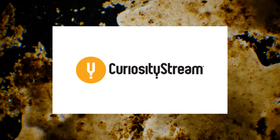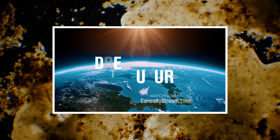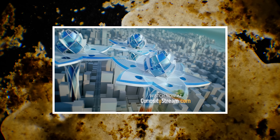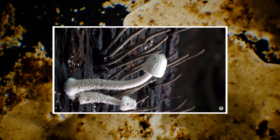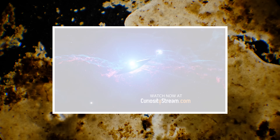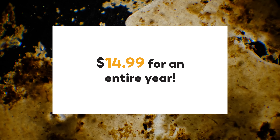This episode has been brought to you by CuriosityStream, a subscription streaming service that offers thousands of documentaries and non-fiction TV shows from some of the world's best filmmakers, including award-winning exclusives and originals. They cover topics like history, nature, science, food, technology, travel, and more. One piece of content that might be particularly interesting to Microcosmos viewers is The Kingdom: How Fungi Made Our World, all about the hidden kingdom that rules life on land. You can stream CuriosityStream's library to any device for viewing anytime, anywhere. Go to curiositystream.com/microcosmos and use the code 'microcosmos' to sign up for just $14.99 for an entire year.